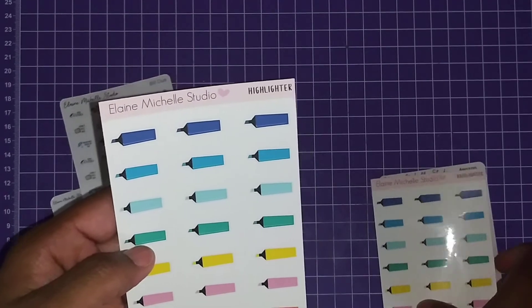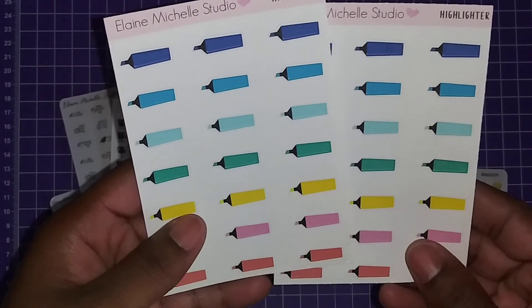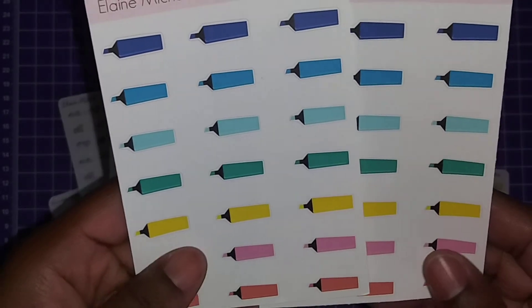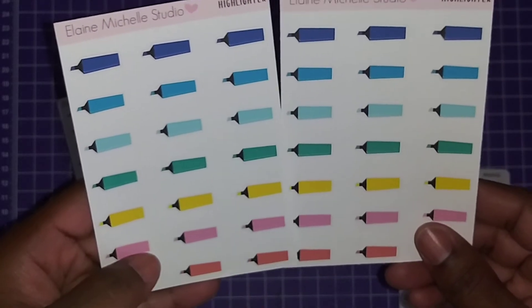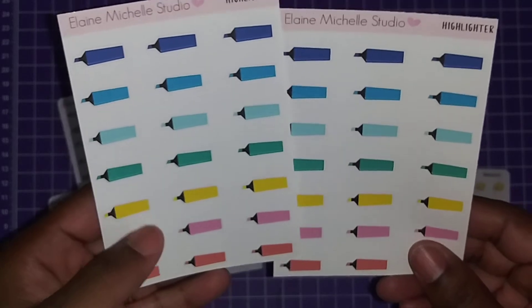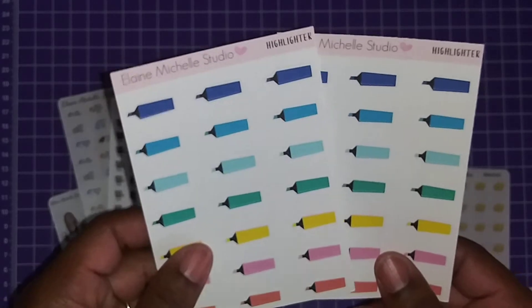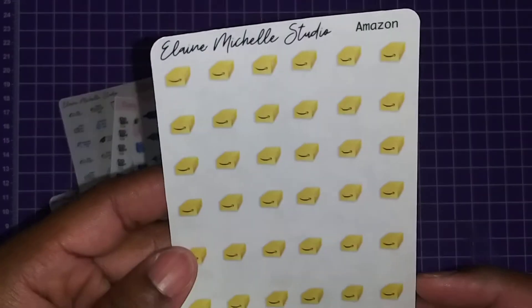I got two of these little highlighter stickers. They're kind of glossy — almost feels like a thin vinyl — so I guess this is what glossy stickers feel like. I don't usually buy glossy stickers, so this is cute. I actually have a project I was thinking about doing with these, so I got two of them.